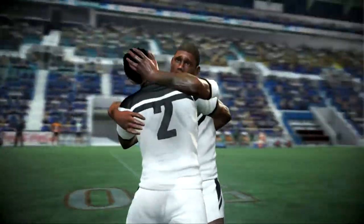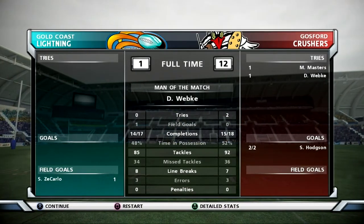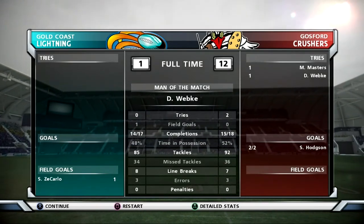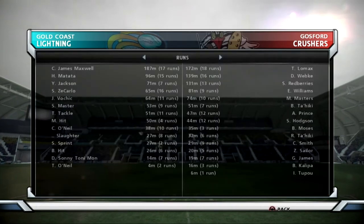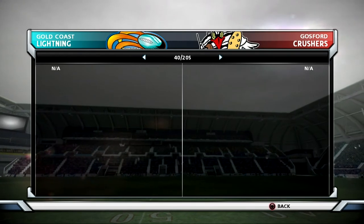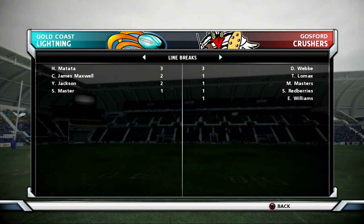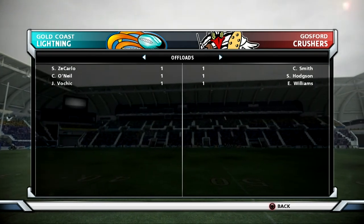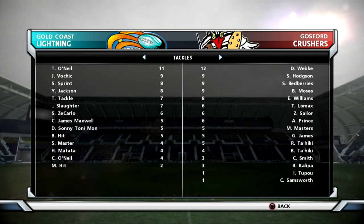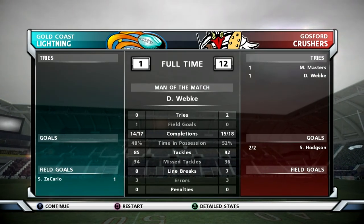This match has been decided — it's full time. Thoughts on the match, Gus? The Crushers have picked up the win this afternoon. A solid display of rugby league here and they've come away with a very good victory. Well said, Gus. It's been great fun working with you again on this game and I can't wait until the next one. See you later. Thanks. See you later. I'll see you next time.